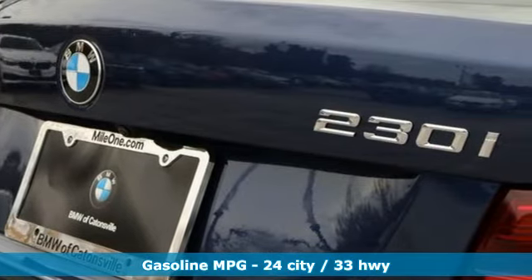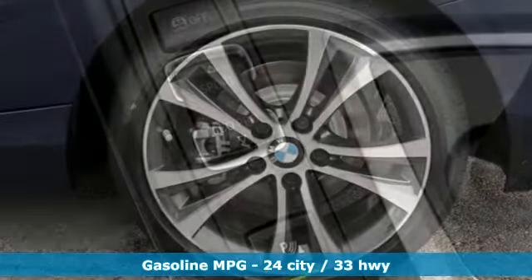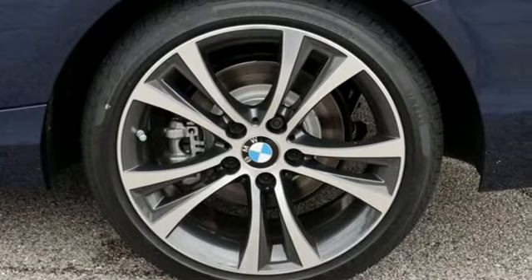It comes with all the amenities you need: integrated navigation system, heated steering wheel, power heated mirrors, aluminum wheels, and a turbo inline four-cylinder engine.